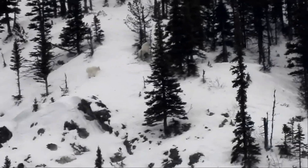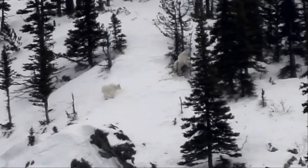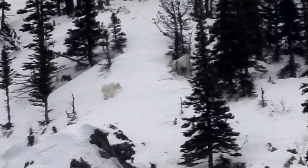On another day, the juvenile male watches the same Billy standing against a skinny tree.